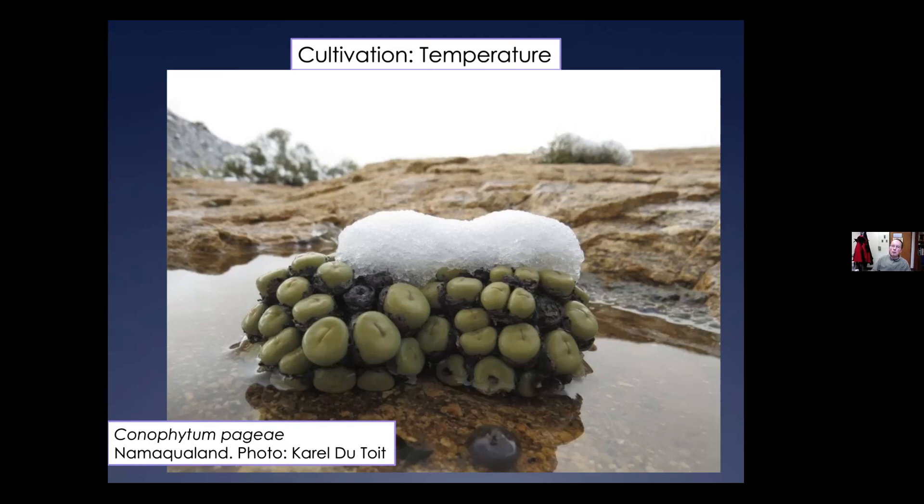Conophytums put on their best growth if they get a colder period during winter. Ideal temperatures during wintertime are maybe down to about 50°F or even into the 40s at nighttime, warming up closer to room temperature in the 60s or 70s during the daytime. They really appreciate that daily cycling of warmer and cooler temperatures. The plants struggle if kept in a really overheated apartment where the temperature is constantly up in the 70s all day and night — growth tends to become weak and irregular and the plants often eventually decline and die under those conditions.